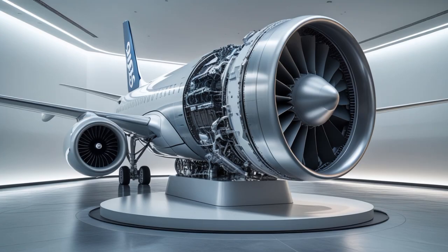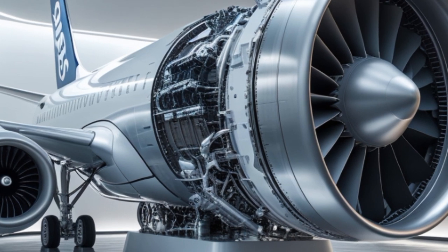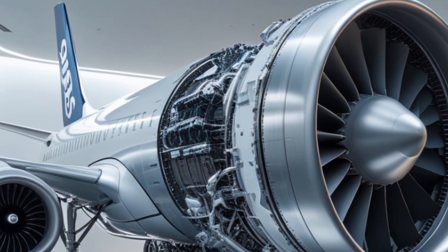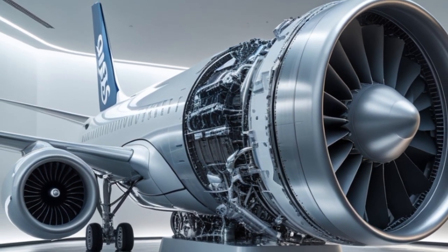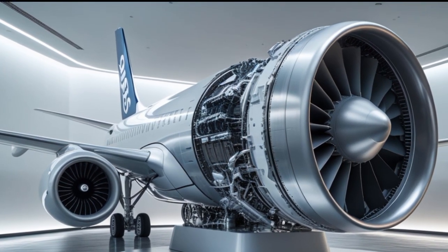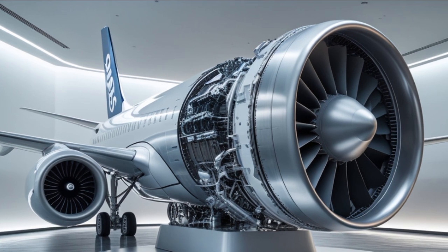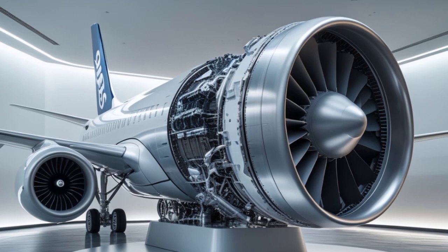In summary, the Airbus A390 is not just a new plane — it's a giant leap forward in aviation. It combines fuel efficiency, passenger comfort, environmental consciousness, and next-generation technology in one powerful package. Whether you're a frequent flyer, an aviation enthusiast, or someone simply amazed by engineering marvels, the Airbus A390 represents the future of flight.